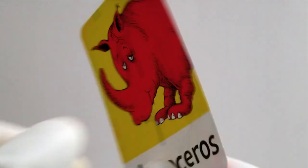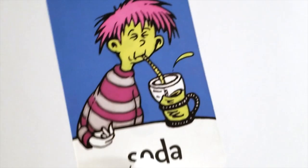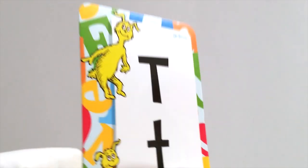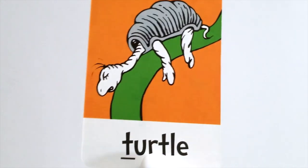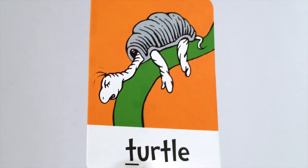After Q comes R. R is for rhinoceros. He has a great big horn, doesn't he? After R it's the letter S. S is for soda. After S comes the letter T. T is for turtle. Turtles are pretty slow, and they have little shells they like to live in, don't they?